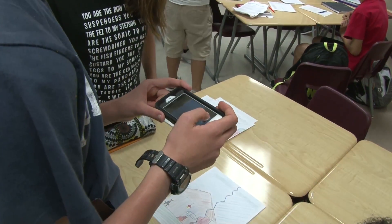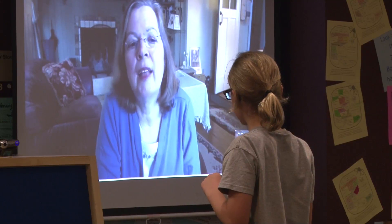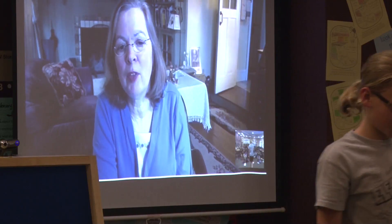I feel that integrating technology into our classroom instruction is important nowadays, just because the kids are so connected with it. That's how they communicate. That's how they socialize. Kids are already exposed to technology and things that are very interesting from a technological standpoint. So you have to figure out how to use technology in a way that still seems interesting to them, not just bland.